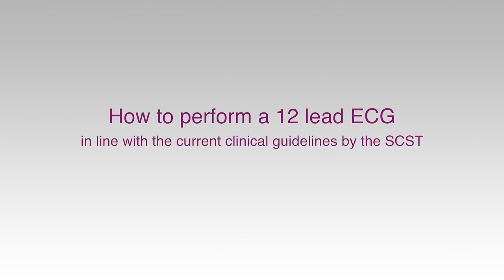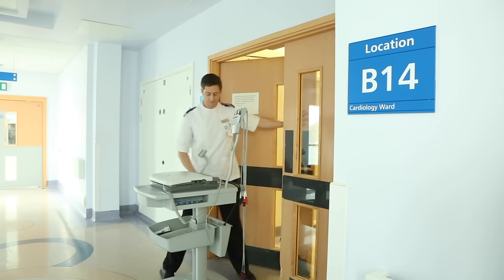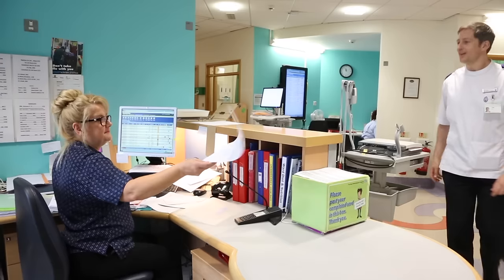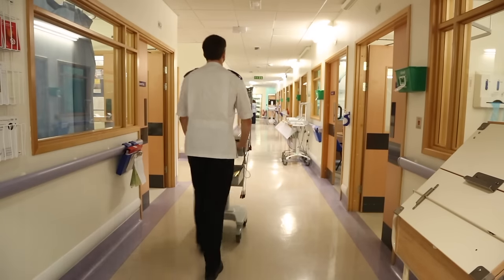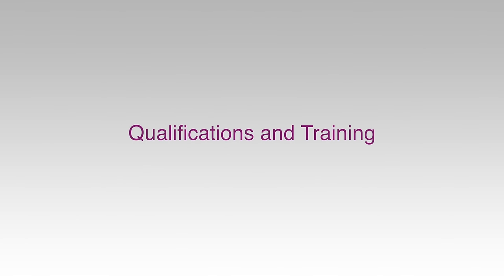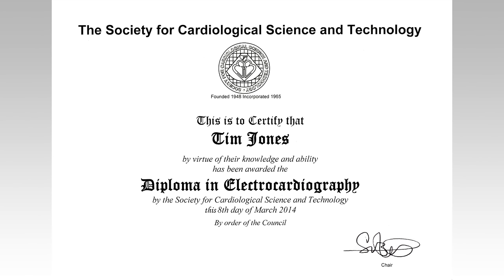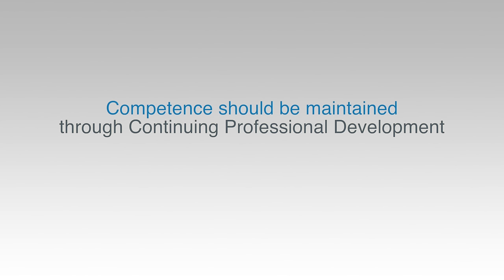The purpose of this video is to promote excellence in the recording of 12-lead ECGs in our hospital. Whilst it is recognised that 12-lead ECGs are performed in a variety of contexts, environments and degrees of urgency, attempts to achieve best practice and standard electrode positioning should always be made. The operator must be competent in the use of the ECG machine and in the recording of an ECG. Ideally this should be demonstrated by a recognised qualification such as those awarded by the SCST. Competence must be maintained and demonstrated by periodic review.